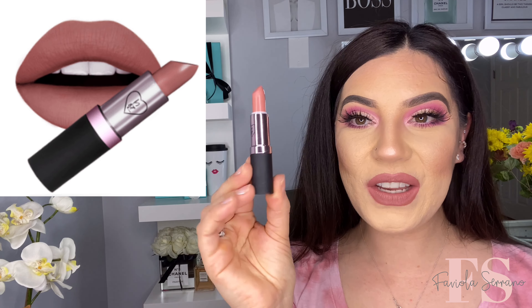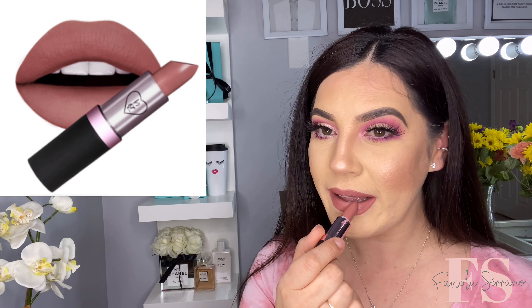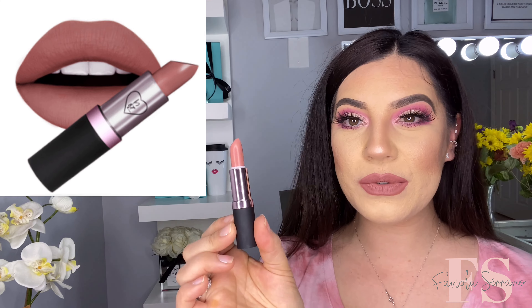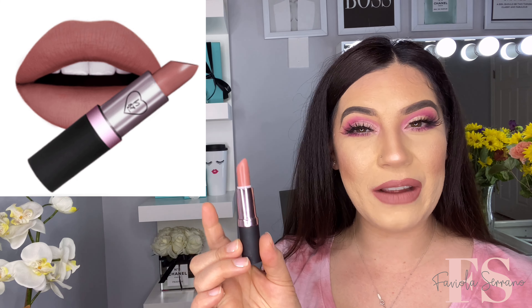Okay guys, and here is the deep pink nude on my lips. I actually really do like this shade so far — I think this one is my favorite from the two that I've tried on so far.